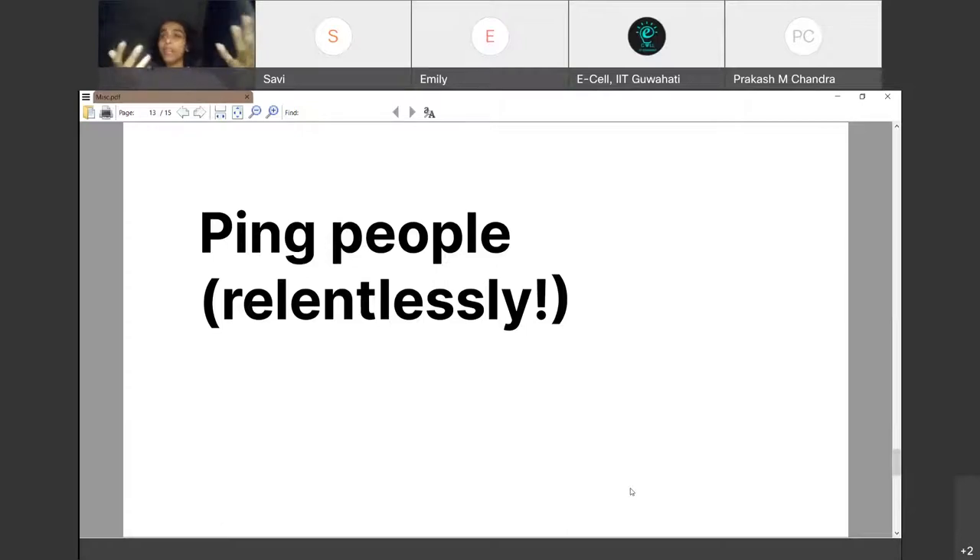People immediately senior will give you more relevant, direct information. Those much further in their careers will give you a broader sense of inspiration — keep in touch with them throughout your journey as a designer, not just for that one instance of help. People are really important for a portfolio: to get feedback, inspiration, and ideas.